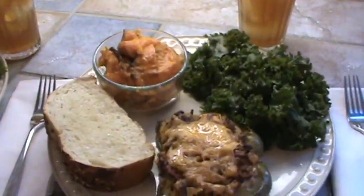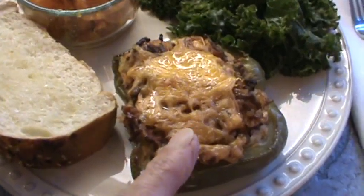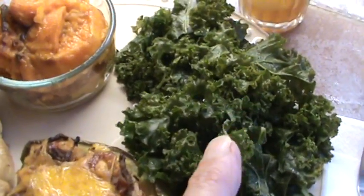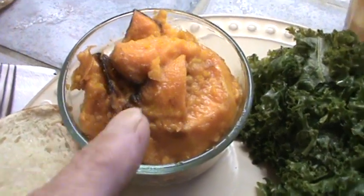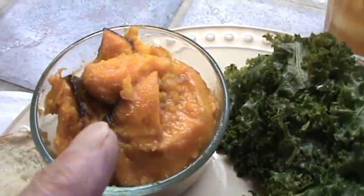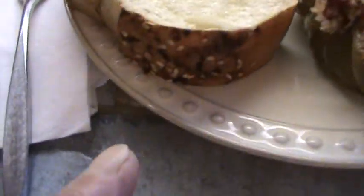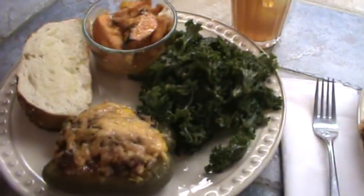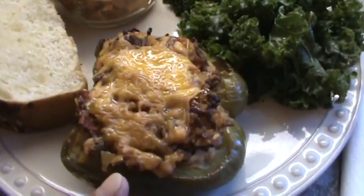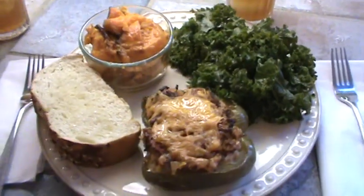We are ready to eat supper! Here's the stuffed bell pepper, lightly steamed kale for about five or six minutes, and the sweet potatoes with all that orange juice soaked in — just a touch of cinnamon and nutmeg. And some really wonderful seeded garlic bread from Walmart. So there you have it — the other stuffed bell peppers are already in the freezer. Y'all, we will see you next time!